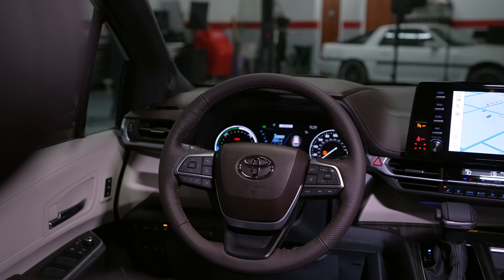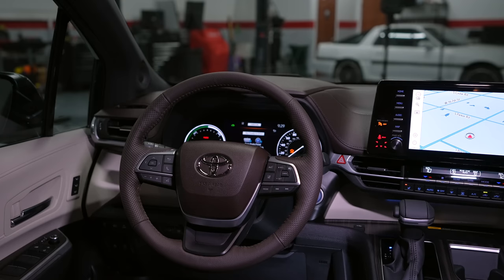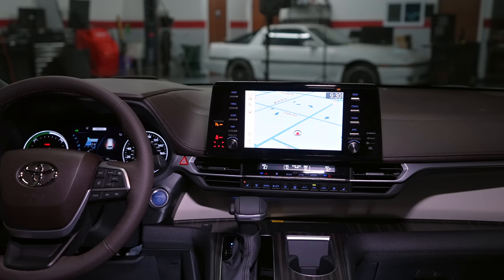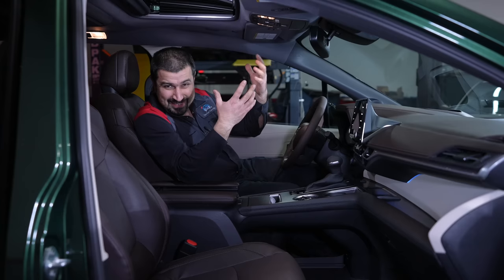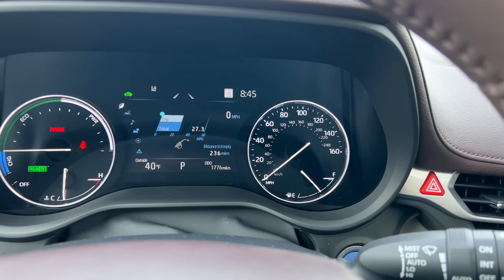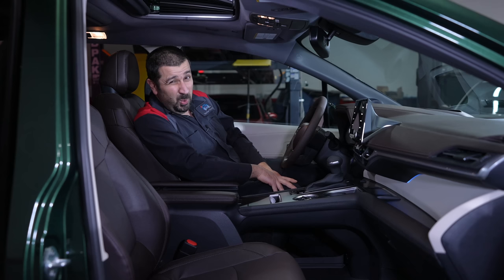Everything is still physical controls — the HVAC controls are all physical buttons. The screen is a little far away if you're taller and sit further back. This infotainment system has not been updated yet — potentially next year they'll update it. The current system works okay but is somewhat featureless and can be slow and glitchy. The new system they'll eventually replace it with is also glitchy but more featureful. The gauges have a decently sized screen with a few functions — nothing over the top, which in a van like this is fine.